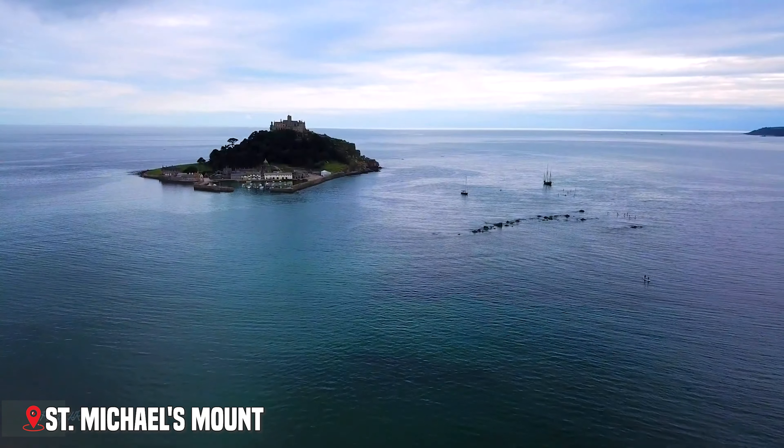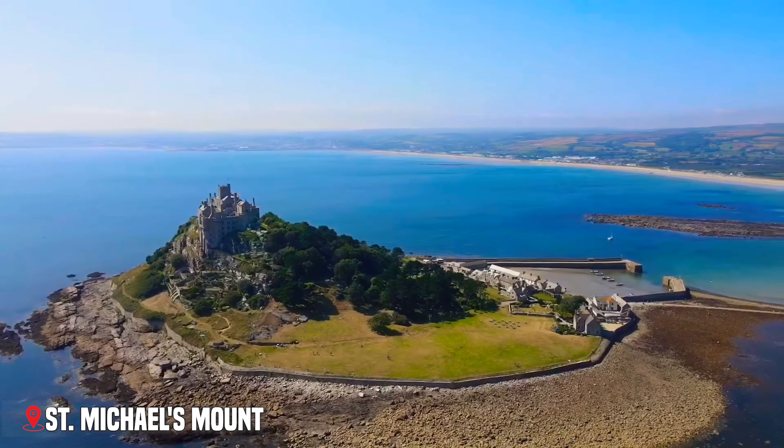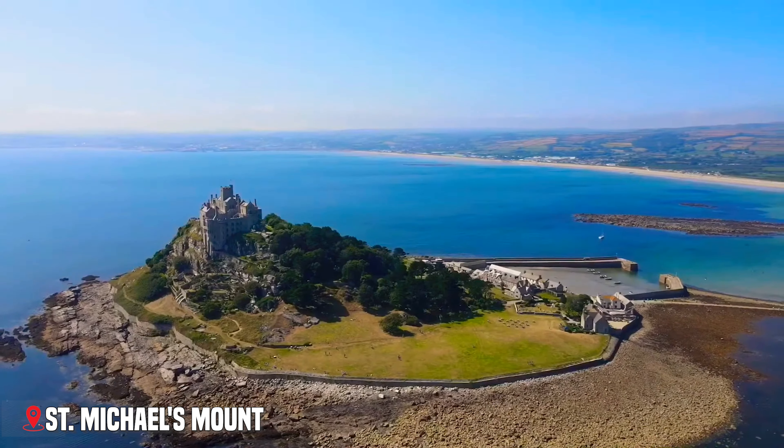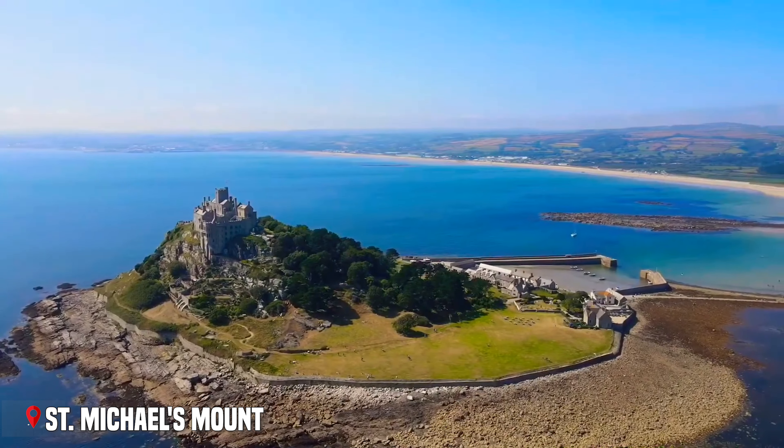Next up, we're at Cornwall's most magical site: St. Michael's Mount. Rising from the sea like something from a fairy tale, this tidal island crowned with a medieval castle has captured imaginations for centuries.